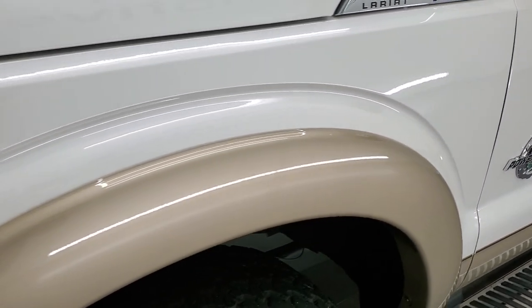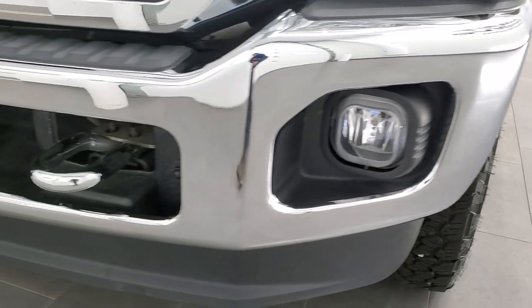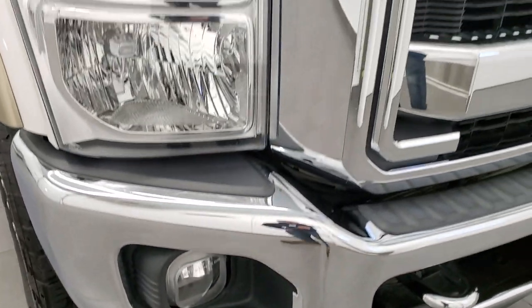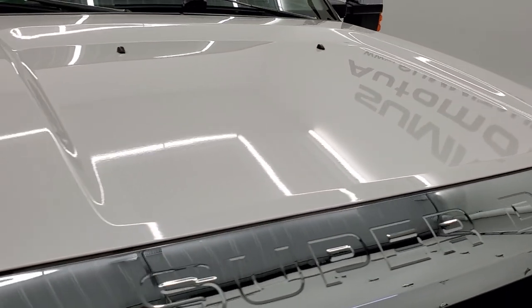The front fender is in excellent shape — I didn't see any dents or dings on there. It does have the crystal clear headlight lenses. The front bumper and lower valence are in really nice shape as well. Take note that you get the chrome tow hooks, factory fog lights, chrome trimmed grill, and the hood is in very nice condition as well.